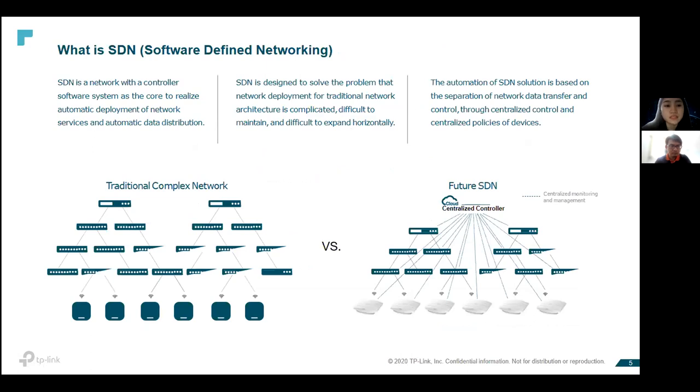Software-defined networking is basically a network with a controller to help you manage all your switches, routers, and access points. Compared with traditional networking on the left, there is no centralized controller to manage switches and access points, making troubleshooting and maintenance time-consuming as you need to handle devices one by one. With SDN, you have a centralized controller so you can monitor everything in a single pane of glass — quickly identifying which switch has an issue, which port, and which AP needs troubleshooting.